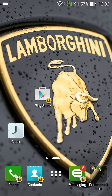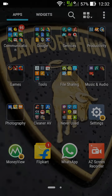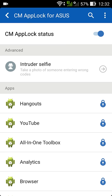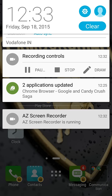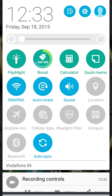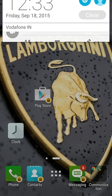What you have to do is go to Lock Apps. There is one setting at the top — you can see this option: 'Hide Notification.' What you have to do is just uncheck it. After unchecking it, you can see my Play Store notification is showing up right here.